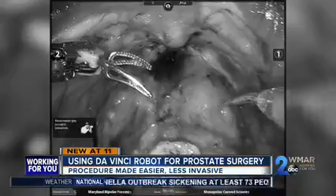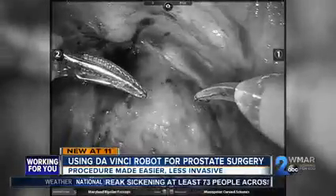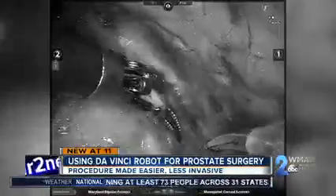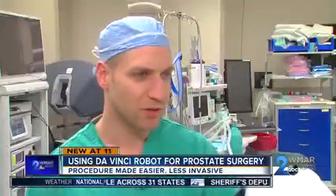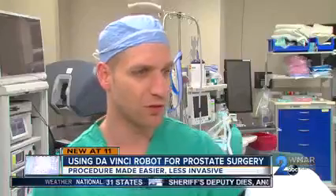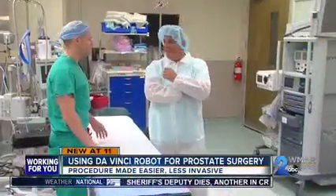Dr. Cleary says using the DaVinci robot for prostate surgeries can help patients regain their quality of life quicker. We're able to preserve erectile function in a better manner with the robotic approach.